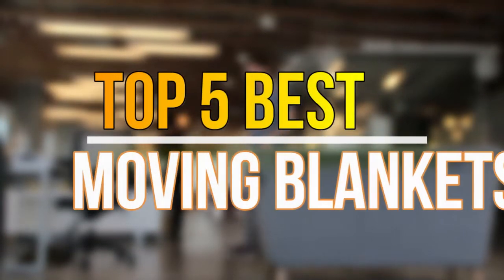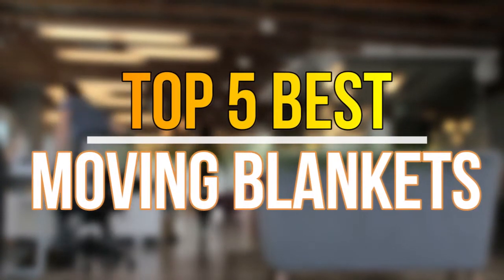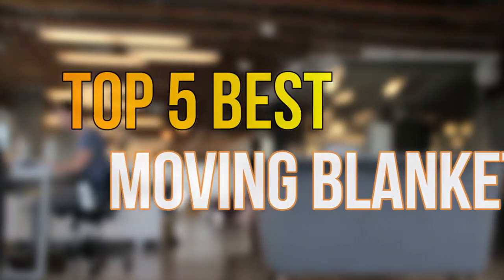Hello guys, today in this video we are going to help you to find out the best moving blankets in market. Let's get started with the list.